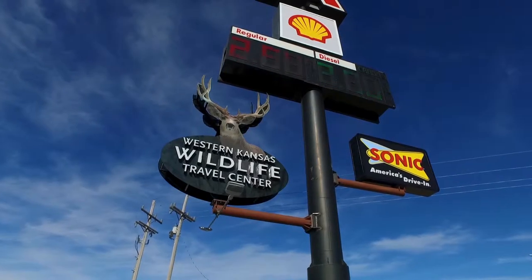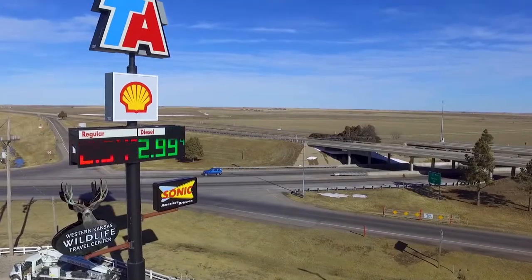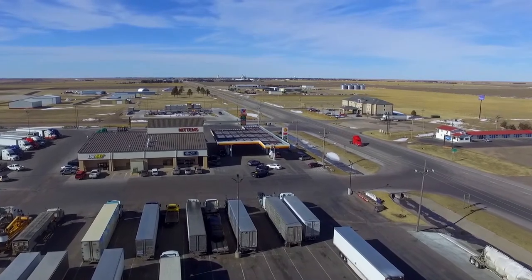Welcome to Western Kansas Wildlife Travel Center right here in Oakley, Kansas on I-70 at exit 76. I-70 after all is America's Main Street, and we're right here on Main Street for you.